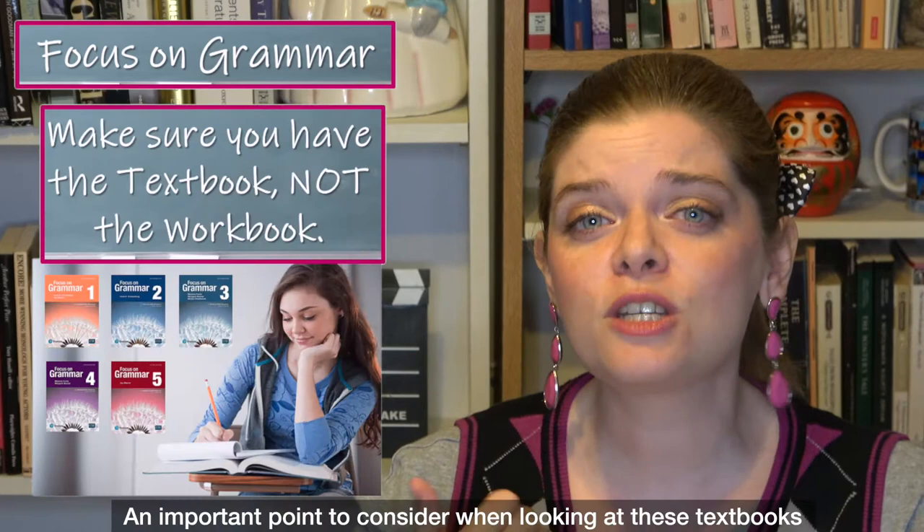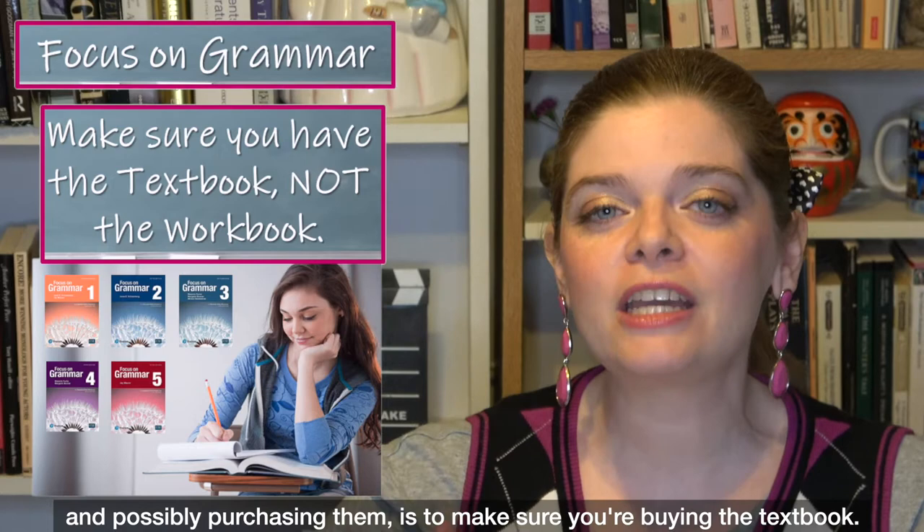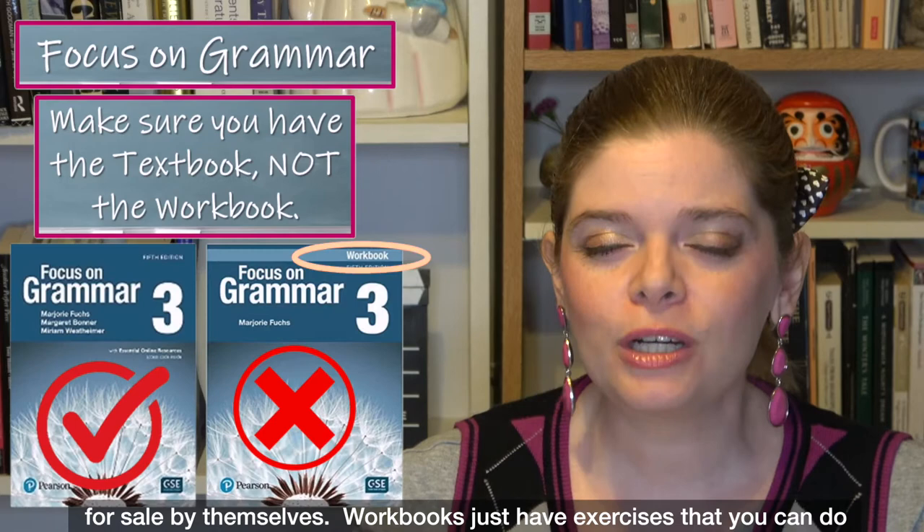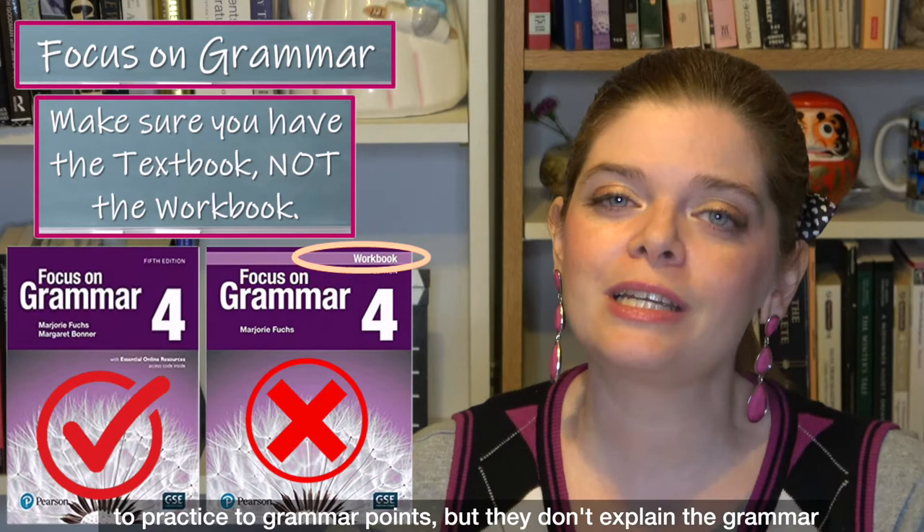An important point when purchasing these textbooks is to make sure you are buying the textbook, not just the workbook. When I was looking on Amazon, there were a lot of workbooks for sale by themselves. Workbooks just have exercises to practice grammar points, but they don't explain the grammar to you — that's what you need the textbook for.